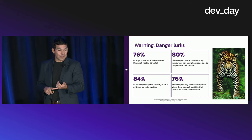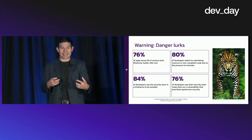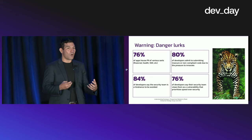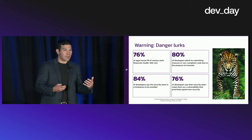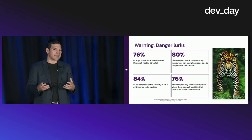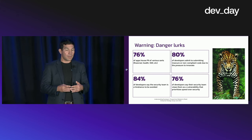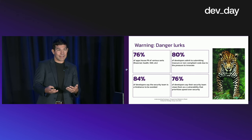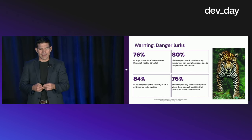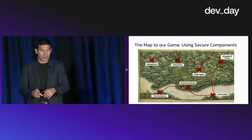84% of developers say the security team is a hindrance they try to avoid. This is the classic tug of war — some have the perspective that security teams hinder innovation or business. That mindset is changing in the security space, where they're becoming more business enablers than somebody who slows things down. And then lastly, 76% of developers say their security team views them as a vulnerability, which is a major problem we want to fix.